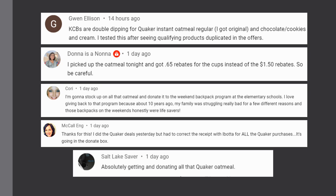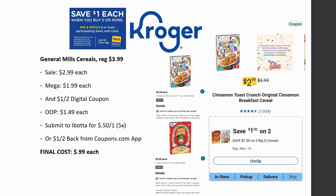General Mills cereals are regularly priced $3.99, on sale for $2.99, and mega sale for $1.99 each. Use the $1 off digital coupon — there's also one on the Coupons.com app. Out of pocket you pay $1.49 each. Submit to Ibotta for $0.50 back on one — there are rebates for both Cinnamon Toast Crunch and Lucky Charms. Final cost ends up being just $0.99 each, which is a really awesome deal on cereal.